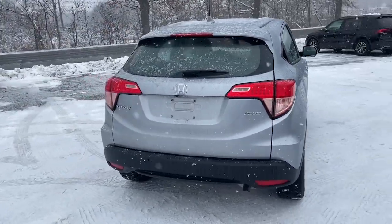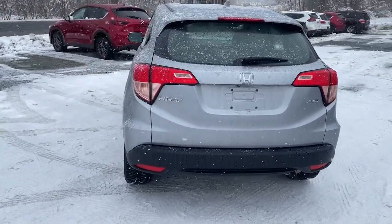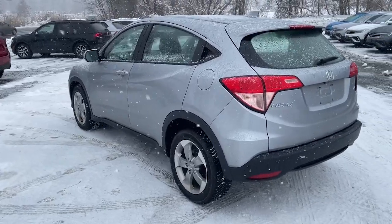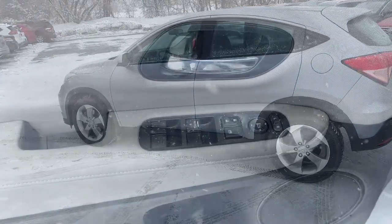Keyless entry, steering wheel audio controls, electronic stability control, alarm, aluminum wheels, rear spoiler, traction control, tire pressure monitoring system, passenger vanity mirror, trip computer.